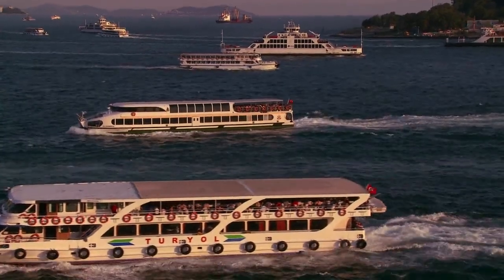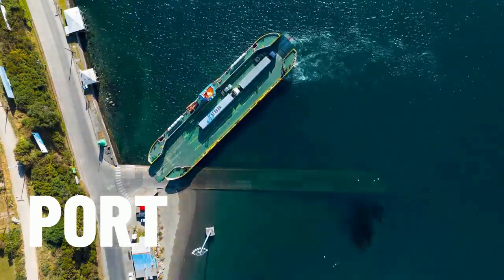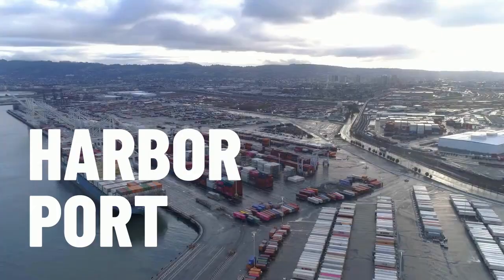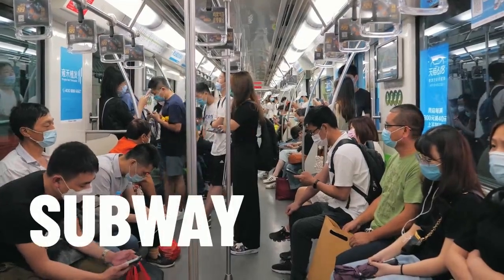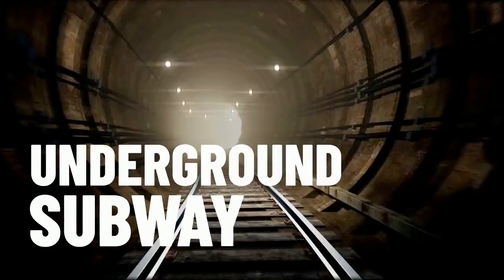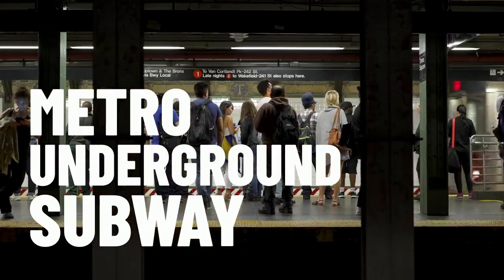If you arrive to a city by boat or ship, you can arrive at its port. This can also be called a harbour. When it comes to transport in a city, an important place is the subway. Sometimes it can be referred to as the underground. And in lots of places, especially in Europe, it will be called the metro.